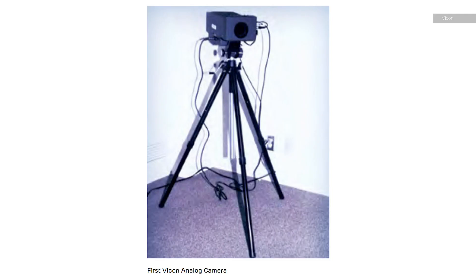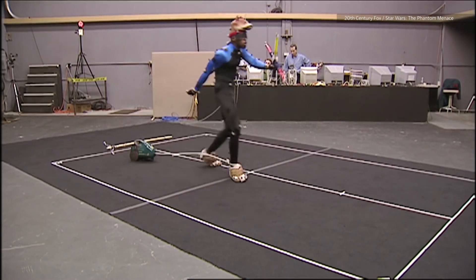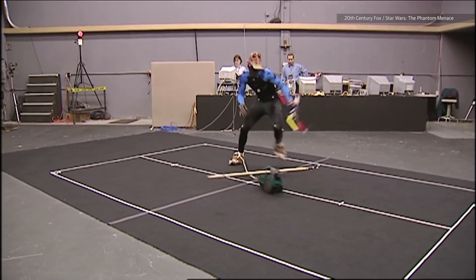The very first Vicon system actually shipped in 1981. There were three that went to different places — one of them to the University of West Virginia to do sheep studies on a treadmill. And that was the very beginning — we're talking a bunch of video cameras, hand digitizing all the information. In the early days of motion capture, animators had to manually digitize an actor's performance, assigning markers to individual body parts, one frame at a time.